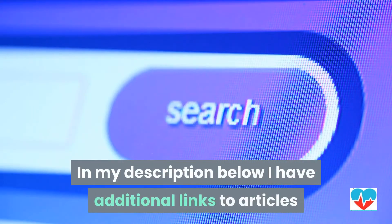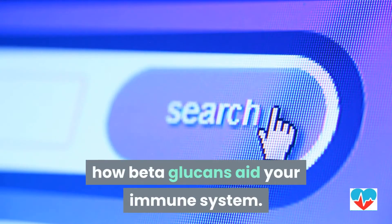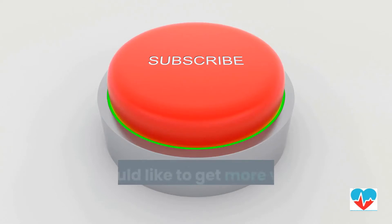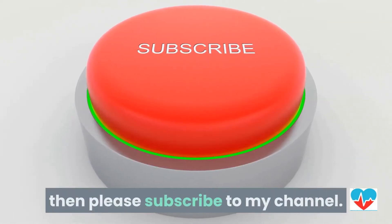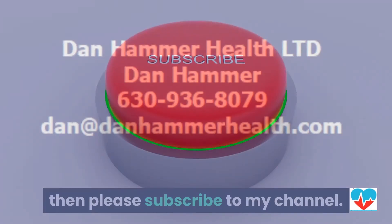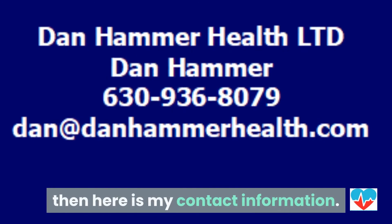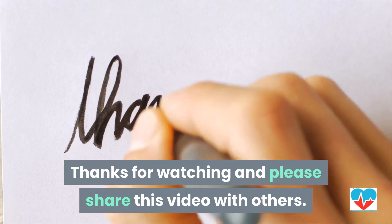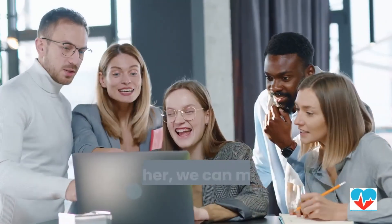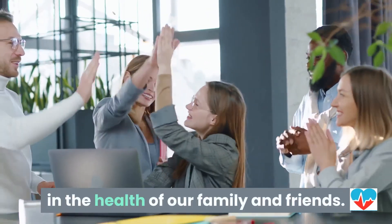In my description below, I have additional links to articles that will help you better understand how beta-glucans aid your immune system. If you would like to get more videos on how to improve your health, then please subscribe to my channel. If you have questions or need to contact me, here is my contact information. Thanks for watching and please share this video with others. Together, we can make a major difference in the health of our family and friends.